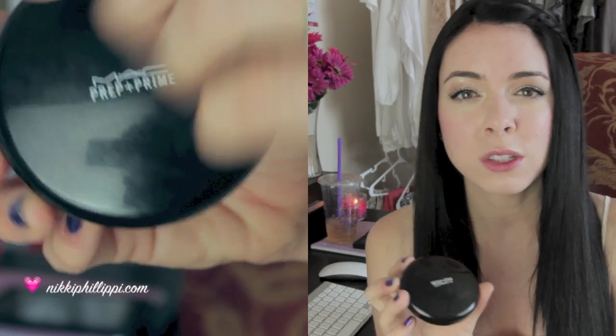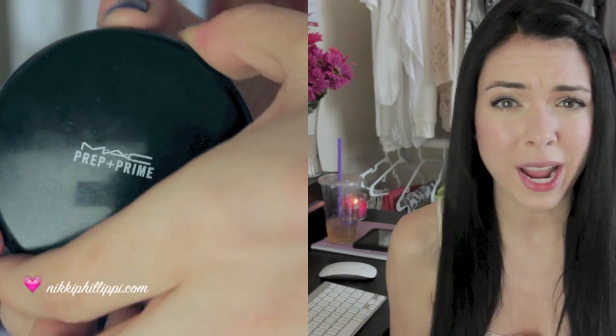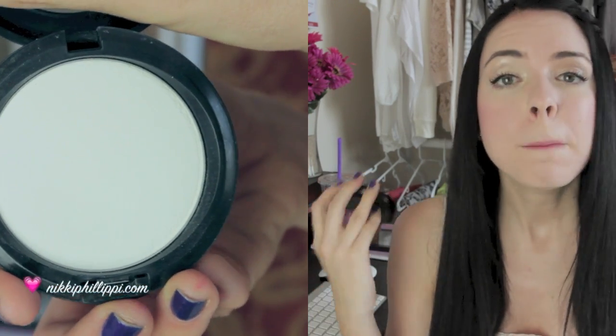The next product I've been loving is the MAC Prep and Prime Transparent Finishing Powder. I like it because it is meant to be translucent, but it definitely does have a white cast to it, which most people wouldn't like. I do, though, because most things on my face get more and more yellow as the day goes on. So I like this because if I've blotted and I still want to put a little powder on, I can do so without worrying that my face is just going to turn more yellow or orange — it doesn't oxidize.